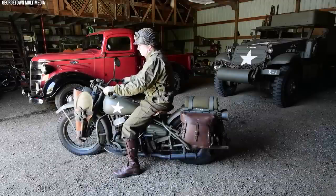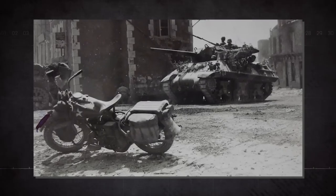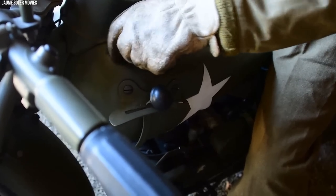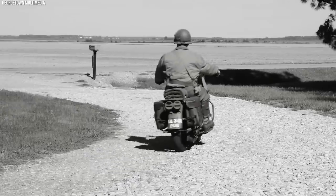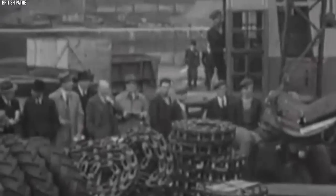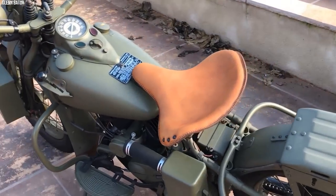A significant factor in the WLA's success was its mechanical accessibility. In a war scenario, the ability to quickly fix issues or adapt the machine to different uses was invaluable. The WLA was built to be easily serviced with standard tools, making it a dependable warhorse for soldiers in the field. The WLA also served beyond American borders — under the Lend-Lease program, thousands of WLAs were sent to allied nations, notably the Soviet Union, symbolizing unity against common adversaries.